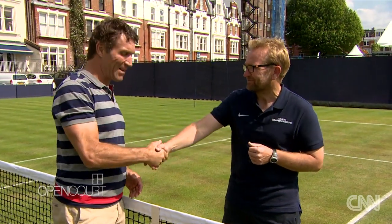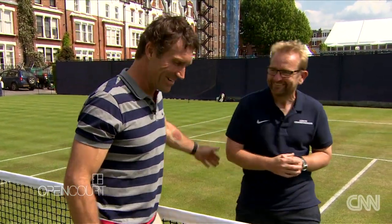Well, thanks very much for letting me have a go at your lovely grass courts. I'm going to go in and check the ones down at Wimbledon. Pleasure. Cheers mate.